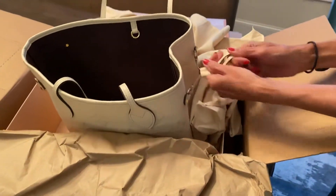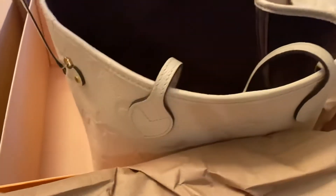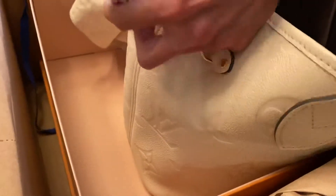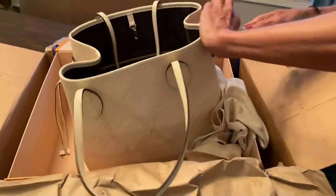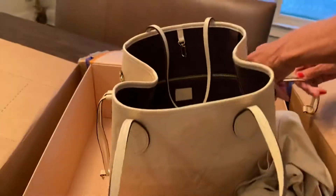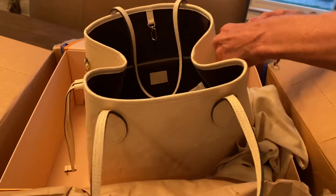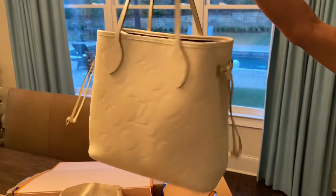You can cinch up on the sides and make it smaller if you want. Voila — beautiful, beautiful!